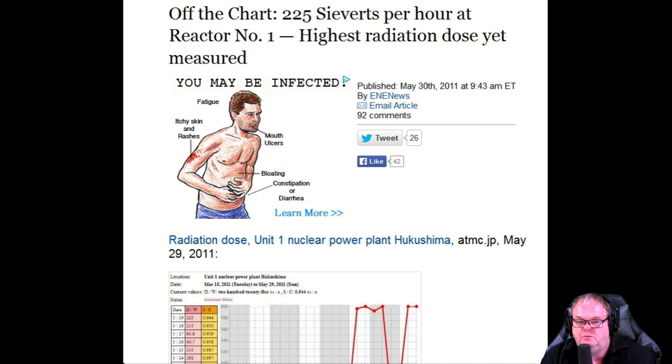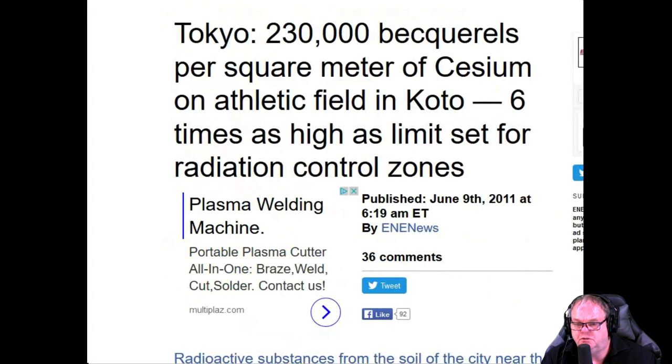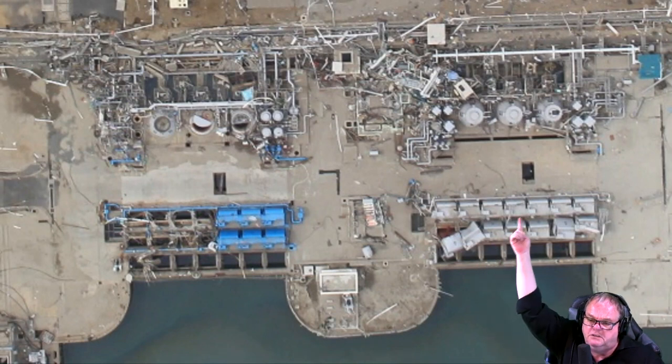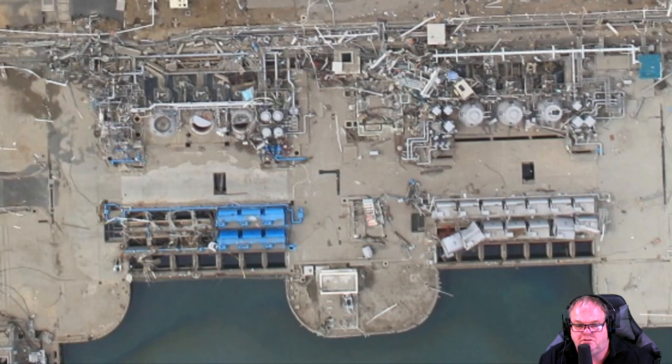The radiation levels in unit one were at 225 sieverts per hour on March 30th — the highest radiation doses measured. Geiger counters generally can't survive that level; any electronics can't survive that number. They're extrapolating the number from data. Also: 230,000 becquerels per square meter of cesium on an athlete's field in Koto, which is Tokyo — six times as high as radiation control limits. There's an absurd amount of documentation about this.